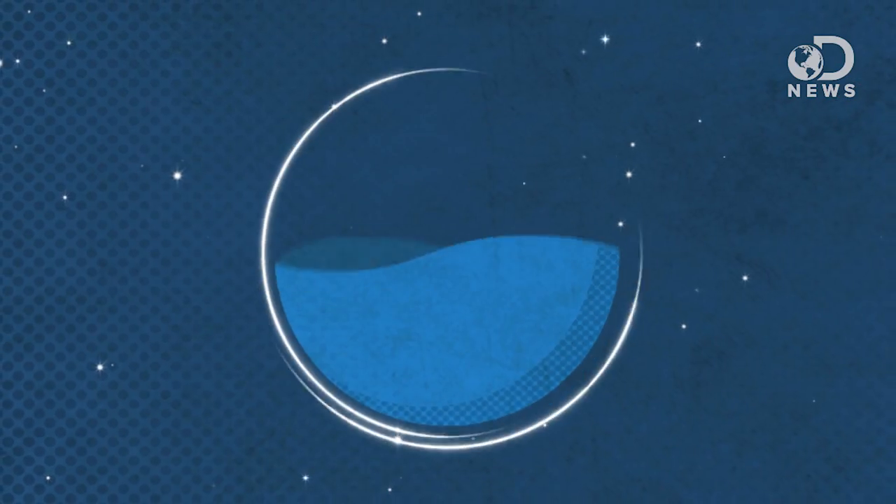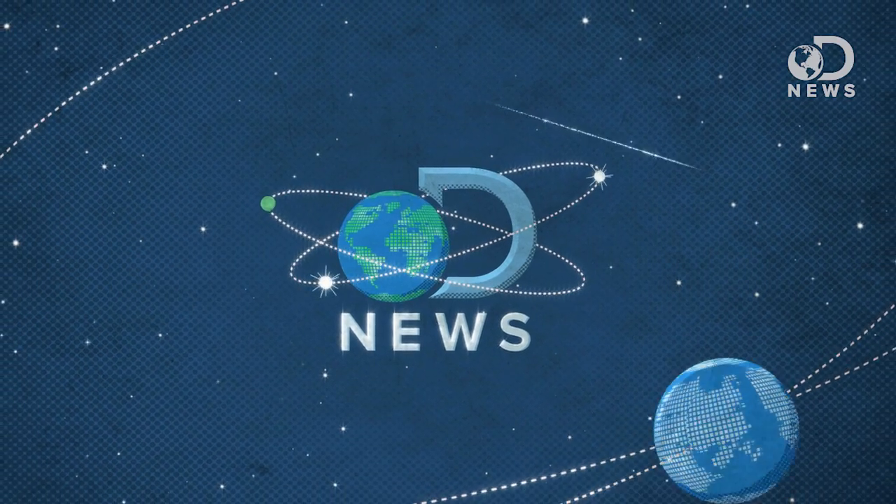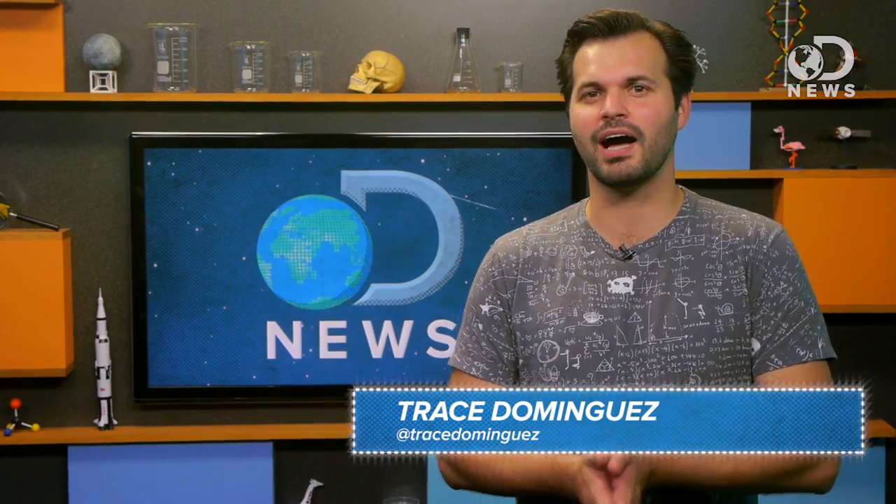If I get lost in the woods, how do I get home? My brain knows, I hope. Hey everybody, Trace here for DNews, thanks for coming by.